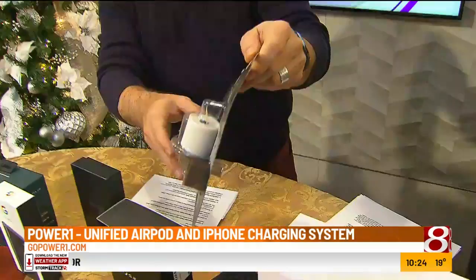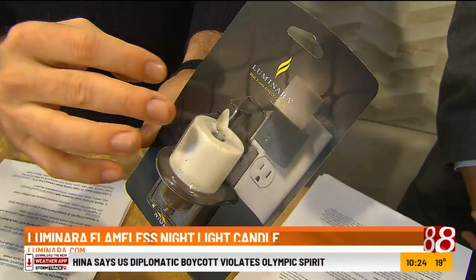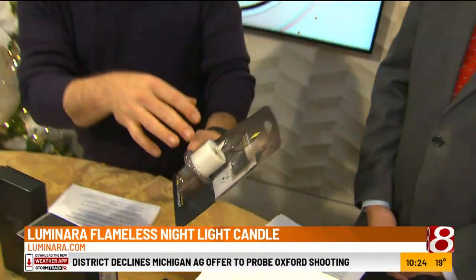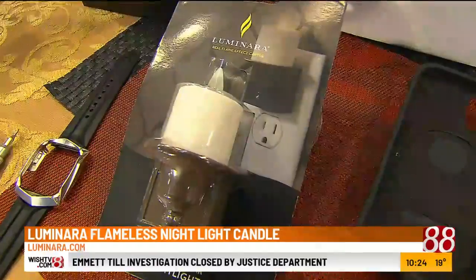This is a cool little Luminara nightlight. This thing actually moves — you can see it. When it's on, it just plugs in and doesn't need batteries or anything. It's got a little sensor, so when it's light it turns off, and when it's dark it turns on. You can also manually turn it on and off, and it really looks like a candle. This is by Luminara and it is under $30.